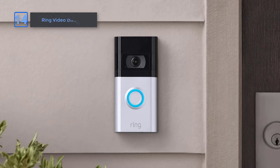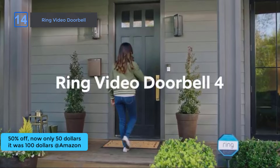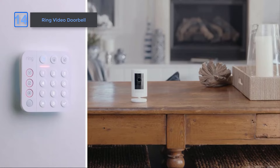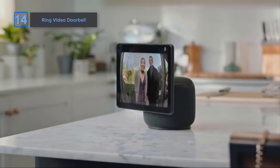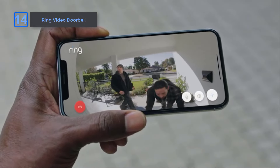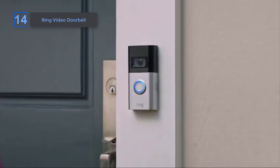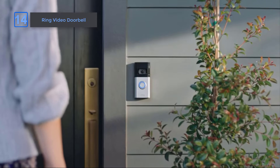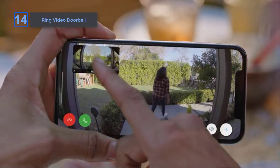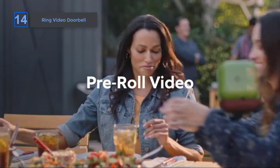Ring Video Doorbell, at an amazing 50% off on Amazon. Now only $50, it was $100. Experience the upgraded Ring Video Doorbell, now with improved motion detection, privacy zones, and enhanced audio privacy. Enjoy crisp night vision and 1080p HD video, allowing you to see, hear, and speak to anyone from your phone, tablet, or PC. Receive instant mobile notifications when someone presses your doorbell. Powered by a built-in rechargeable battery, it's easy to set up by connecting to Wi-Fi. Stay connected and secure with this advanced doorbell. It's a limited-time deal.